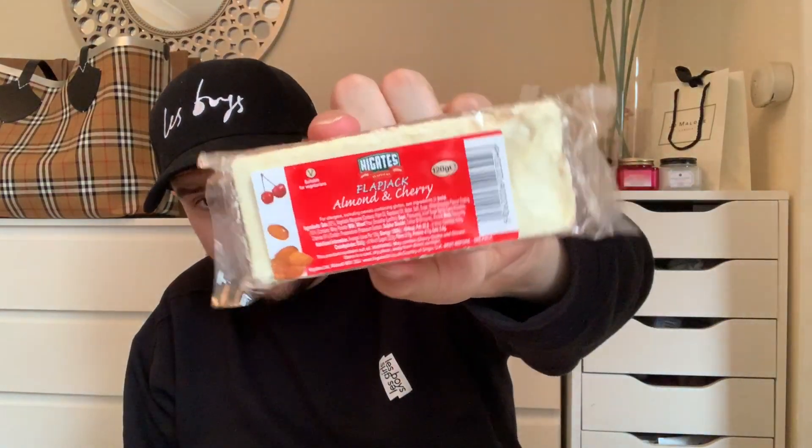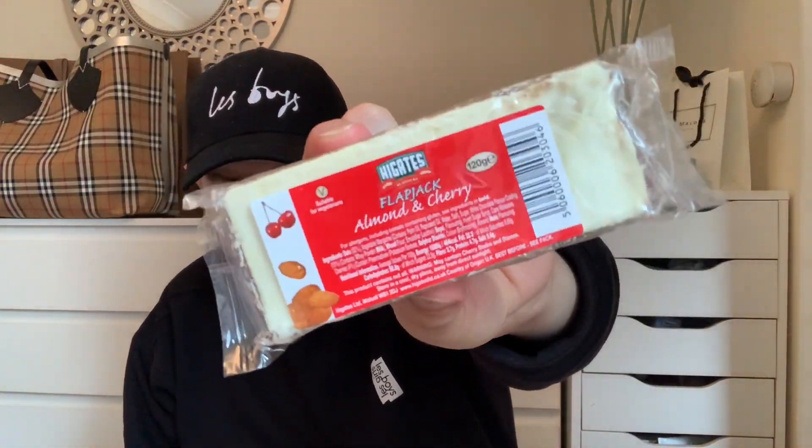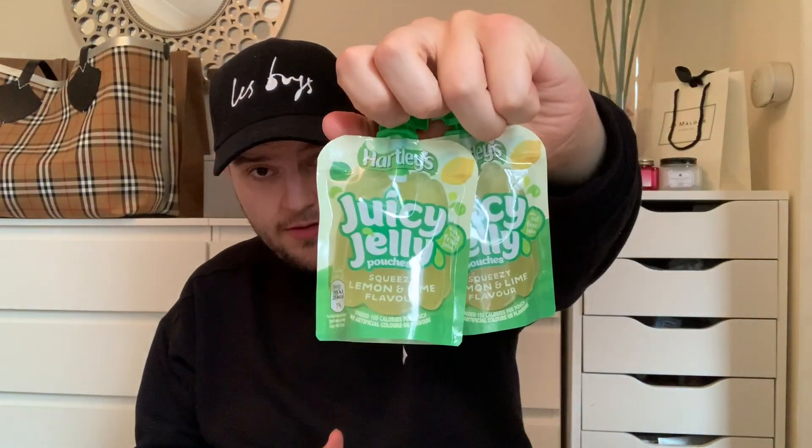Mum absolutely loves these — they are 29p each, which is so cheap. They are the Highgate flapjacks in the almond and cherry flavour. I think we got six of them. In our local one they don't always have the almond and cherry, just the chocolate ones. So we got six of the almond and cherry flapjacks — won't have to buy them again for a little while. And then the other two juicy jelly pouches — four for a pound.